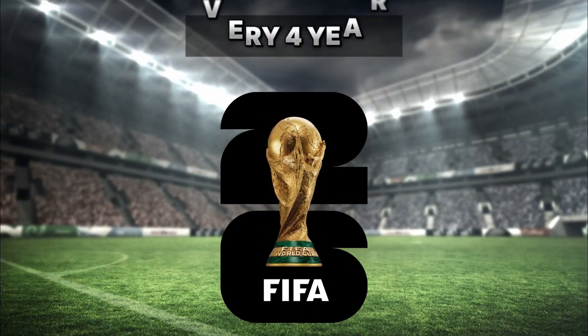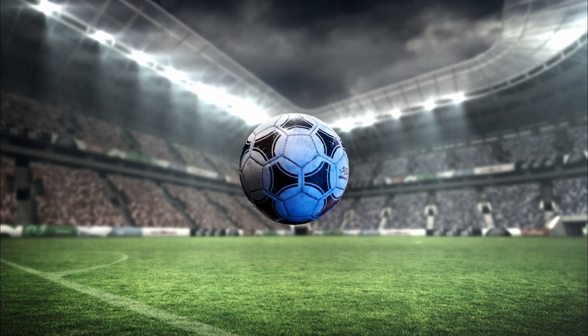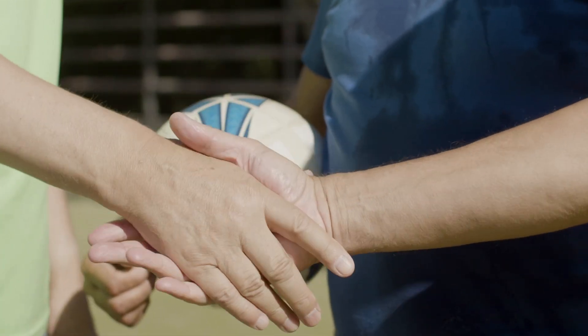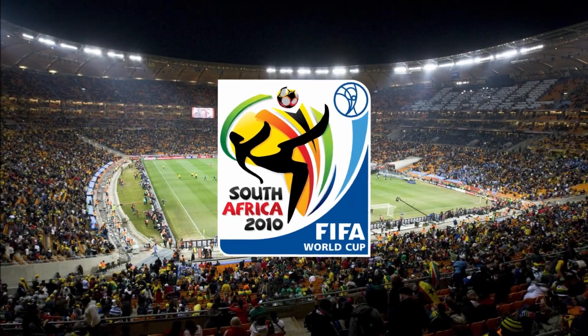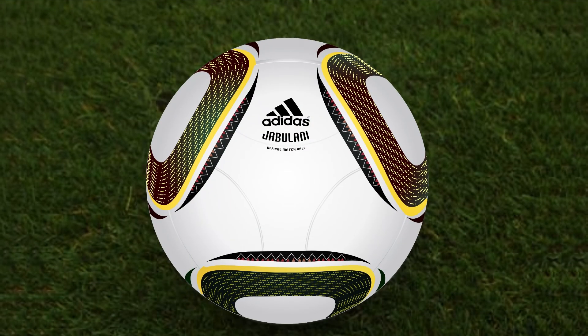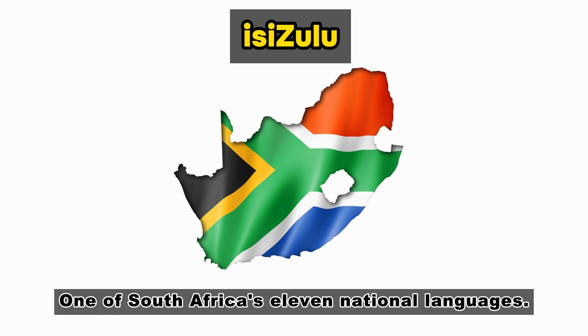Every four years, ahead of the FIFA World Cup, the official ball to be used throughout the tournament is revealed. These balls usually receive an official designation. The ball utilized during the 2010 World Cup was christened Jabulani, meaning 'to celebrate' in Isizulu, one of South Africa's 11 national languages.